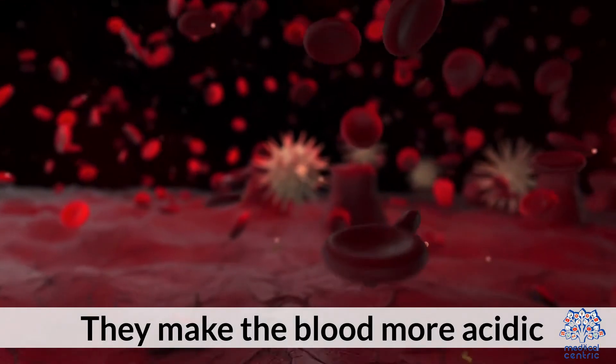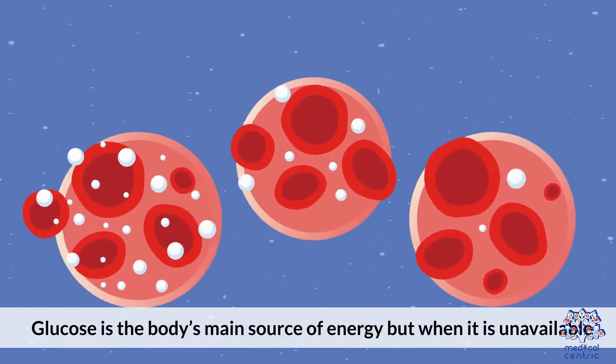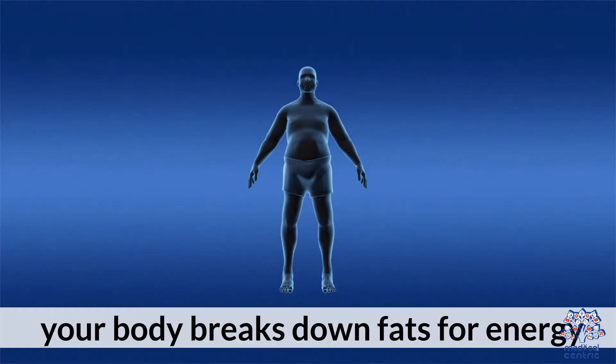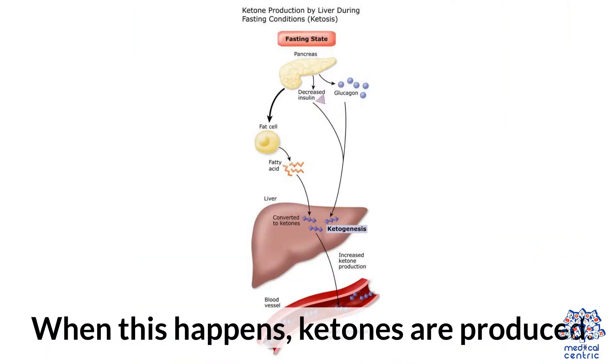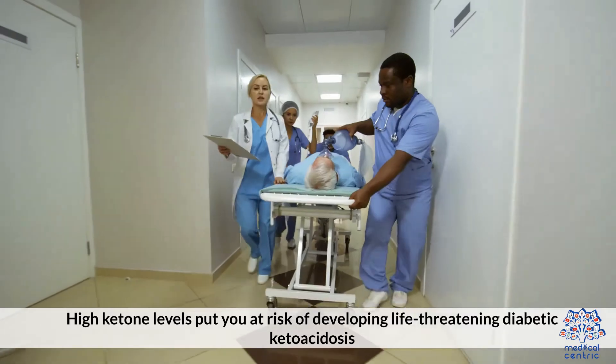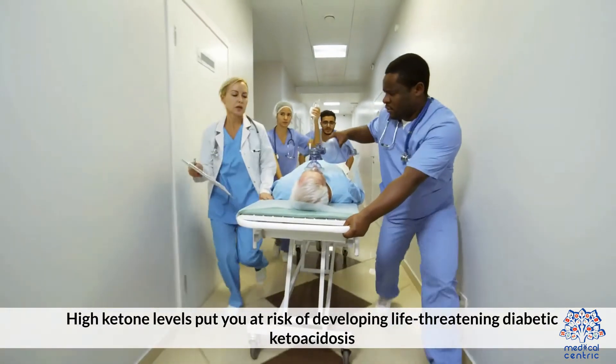They make the blood more acidic. Glucose is the body's main source of energy, but when it is unavailable, your body breaks down fats for energy. When this happens, ketones are produced. High ketone levels put you at risk of developing life-threatening diabetic ketoacidosis.